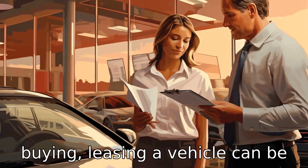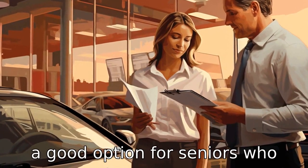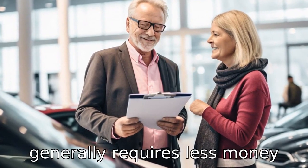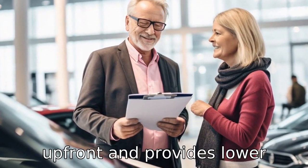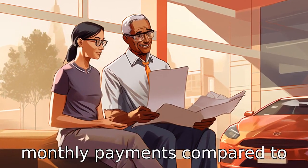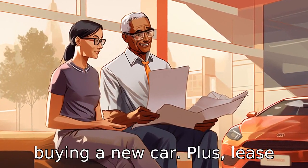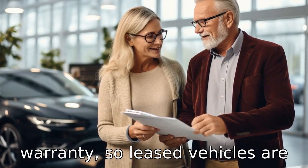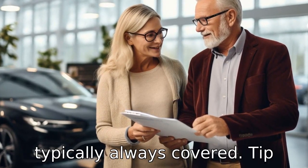Tip 5: Leasing instead of buying. Leasing a vehicle can be a good option for seniors who don't drive too often. Leasing generally requires less money up front and provides lower monthly payments compared to buying a new car. Plus, lease terms often coincide with the length of the manufacturer's warranty, so leased vehicles are typically always covered.